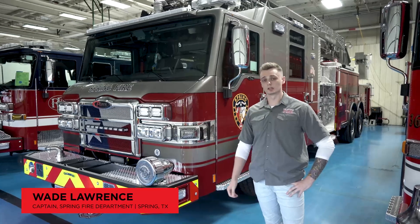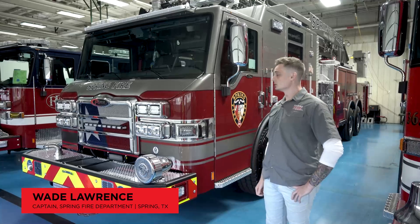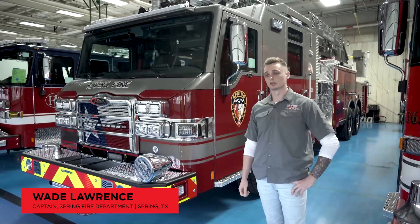Hey, how's it going? I'm Wade. I'm a captain with the Spring Fire Department. We're a fire department in the Houston area, in the North Harris County area.